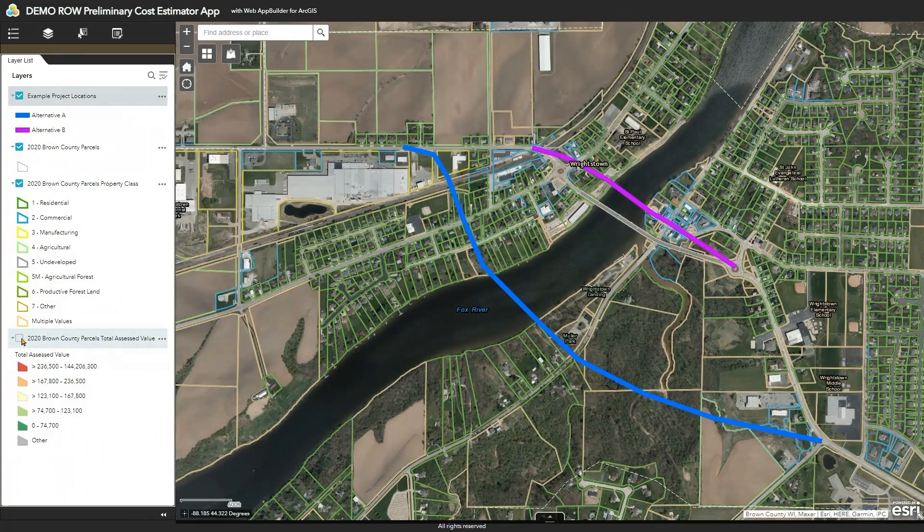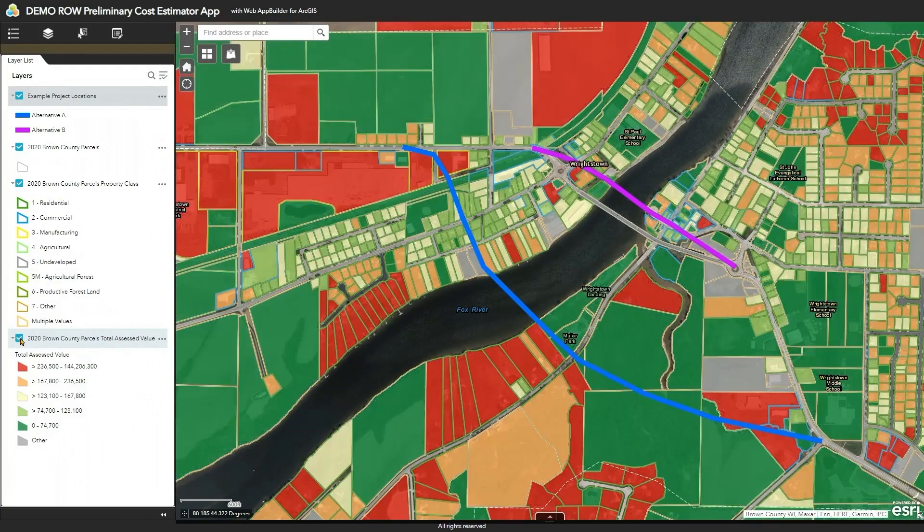The last layer we'll turn on is the total assessed value of the parcels. We've grouped and themed them to show lower assessed value properties in green and higher ones in red. Looking at this, you can start to think about how you might want to adjust the corridor — for example, to avoid this high-value property or this park area. There is already a lot to consider once data is presented visually on a map.